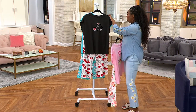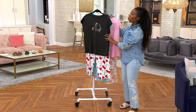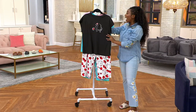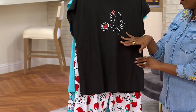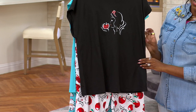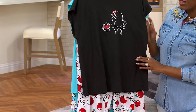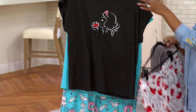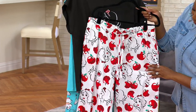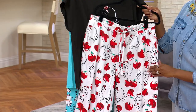We have 3X through Extra Small, a 23-inch inseam no matter what size you're bringing home, and you're saving $13 with our new clearance price. Here is Snow White — super cool, kind of understated, but on the pant you're getting all of the apples and more of Snow White in a vibrant print.